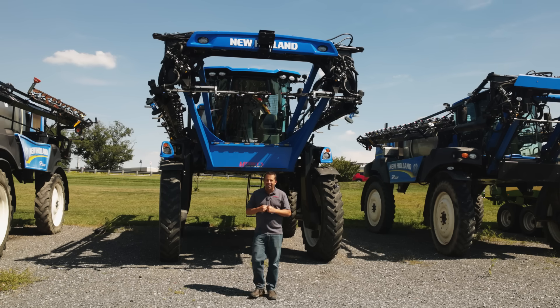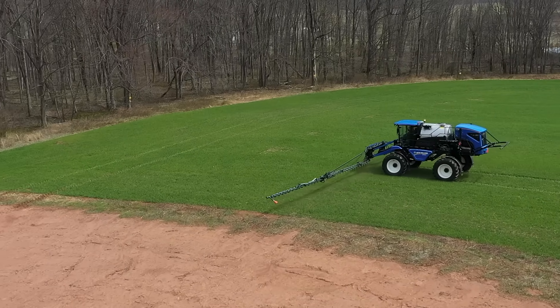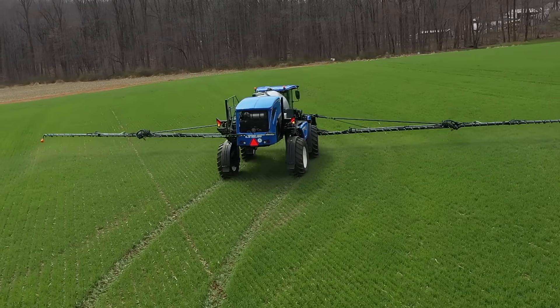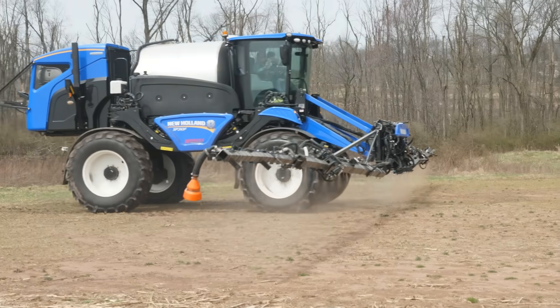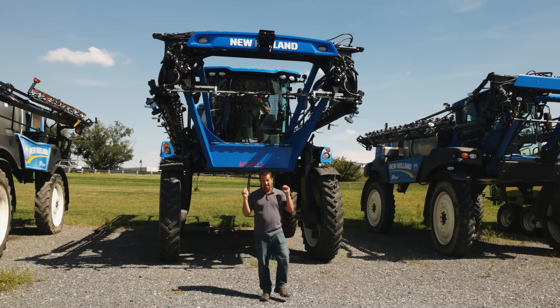Neil from Messick's here to geek out with you a little bit today. I have always thought that New Holland self-propelled sprayers are the coolest thing that we sell here at Messick's. I'm not going to try to sell one of these $700,000 machines to you at all today, but we're going to walk around these and geek out a little bit on the coolest piece of farming technology that comes through Messick's.